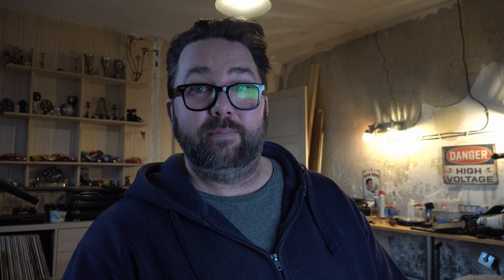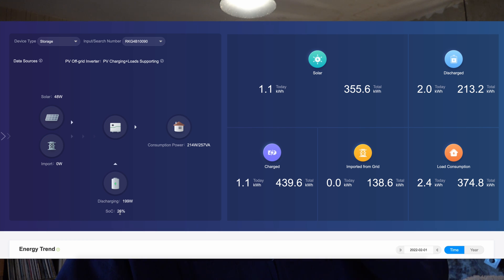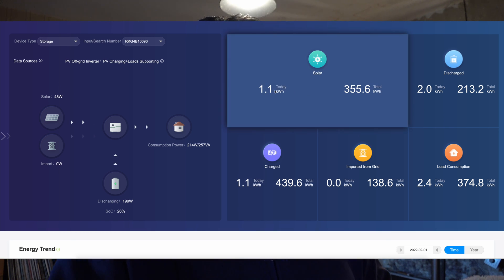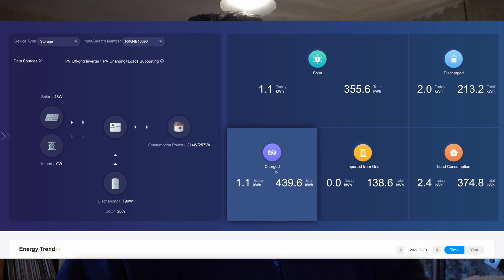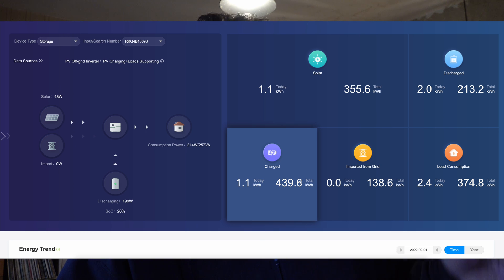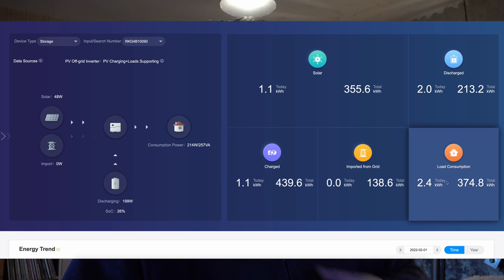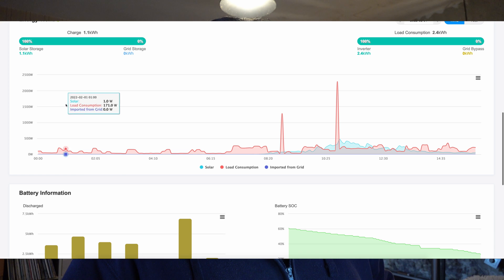We're actually paying 20 euros for physical electricity used, and 17 euros is the standing charge. Here's the Grow app — pretty dismal today. We've got 48 watts coming in on solar, zero from grid, batteries at 26%, discharging at 199 watts because the house load is 214 watts. So far today we've done 1.1 kilowatt hours generated, discharged 2 kilowatt hours out of the battery, charged 1.1, imported nothing from the grid. When the battery drops to 20% it will switch to grid and charge back up.